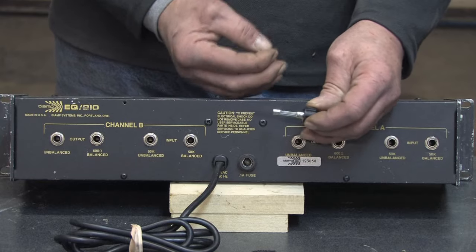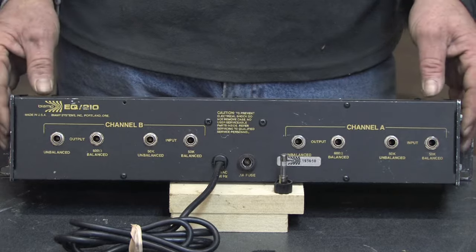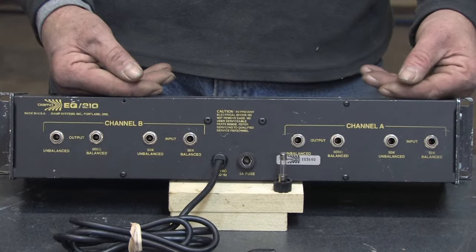If it pops the fuse again, you know that you've got a malfunctioning device and something inside this unit has malfunctioned or shorted or worn out and caused a fuse to blow.